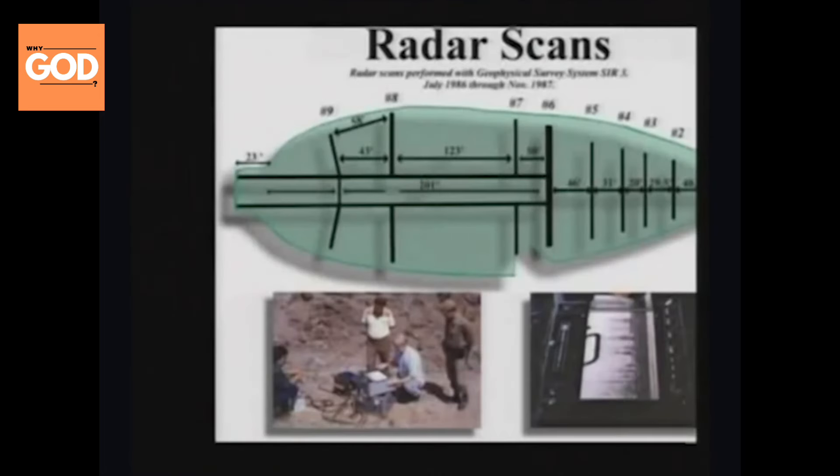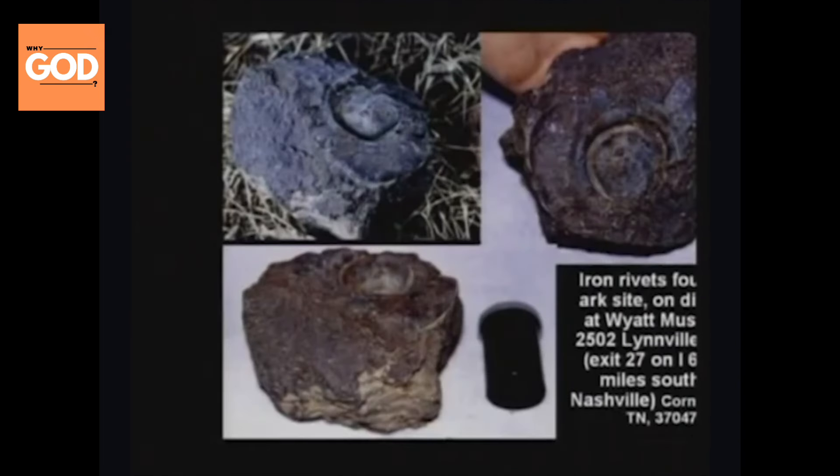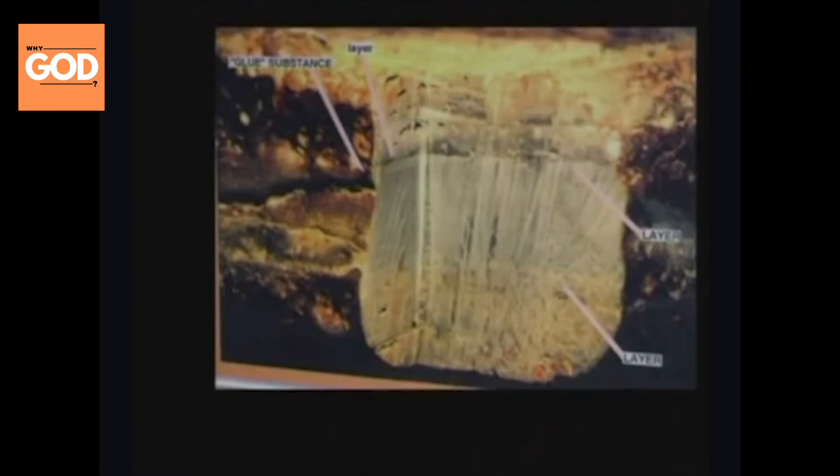The radar scans show that there are deck timbers — some kind of huge timbers in there, apparently some kind of big structure. They find iron rivets in there. The ark was bolted together. They knew about iron back then, not a problem. You can see some of the rivets at the Wyatt Museum, south of Nashville, Tennessee. It used laminated wood — three layers of wood glued together with a tar-like substance, pitch made from tree sap. It's basically like plywood — huge, thick layers of wood.